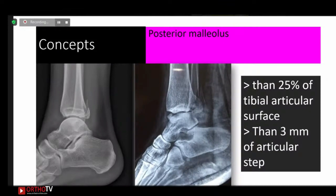Regarding posterior malleolar fixation: if the fragment is more than 25% of the articular surface, or if there is depression or a step into the articular surface of 3mm, fixation is required — either posterior-to-posterior or posterior-to-anterior, and preferably with a plate. For syndesmosis, fixation may be done with a screw.